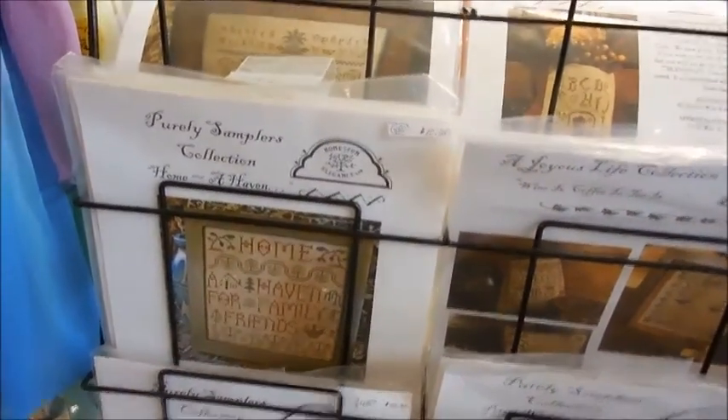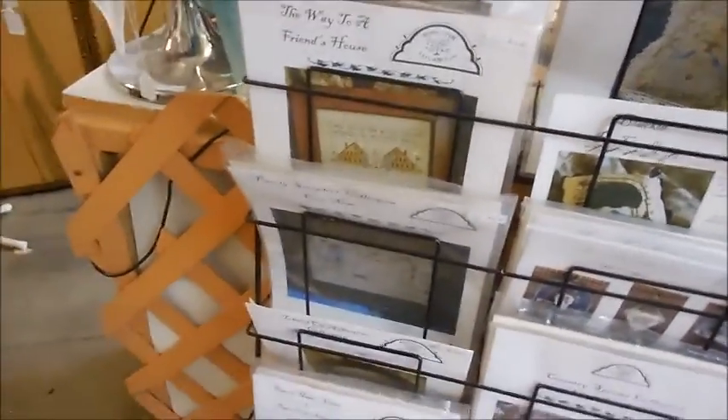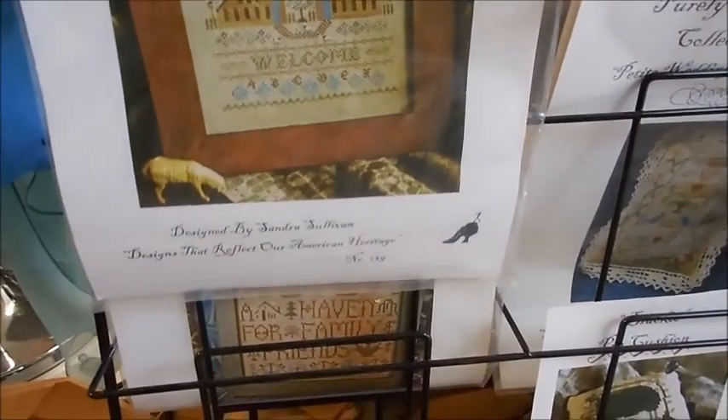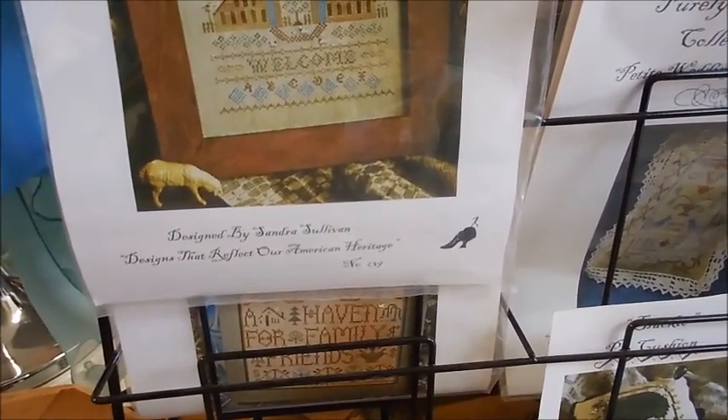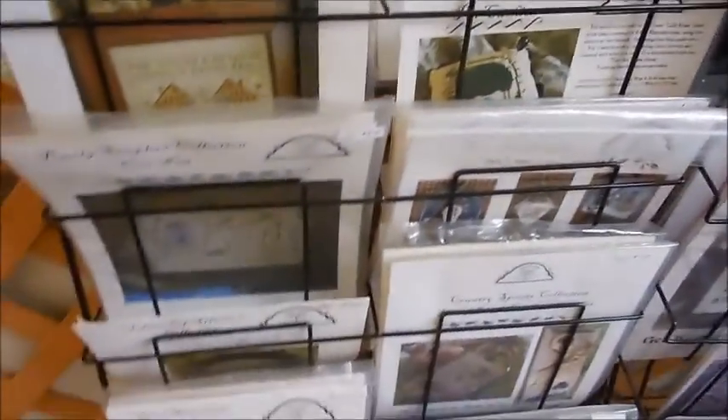She has a lot of Ink Circle stuff. Oh, this is beautiful — I haven't seen this before. 'The Way to a Friend's House' — that's gorgeous. Sandra Sullivan, designs that reflect our American heritage — that's Homespun Elegance. I know a lot of you guys love Homespun Elegance; I haven't seen many of their charts in person so I didn't recognize that right away.